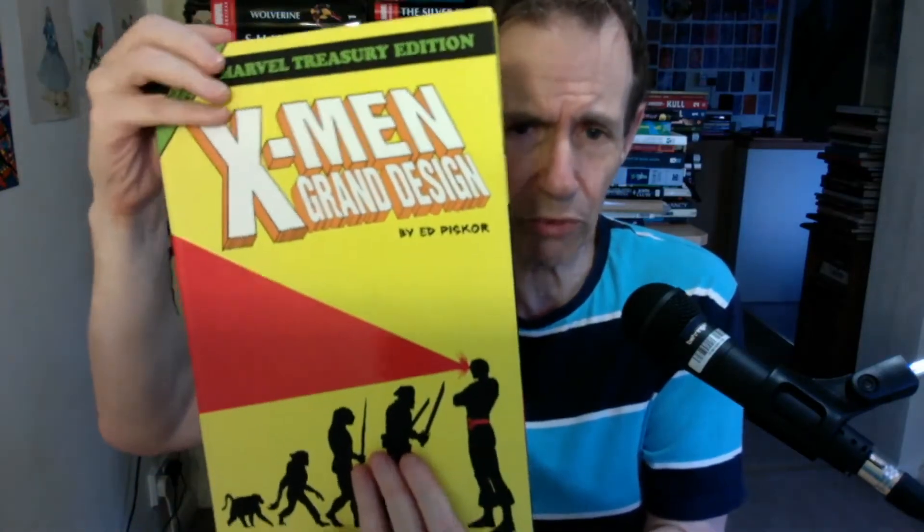It's basically slightly smaller than the standard Treasury size, only slightly. Issue one, and it's the original X-Men — it's a sort of love letter, a compression of everything that happened, as well as a bit more, way before the X-Men really started. This is by Ed Piskor, and it came out in 2018. I just love this book.